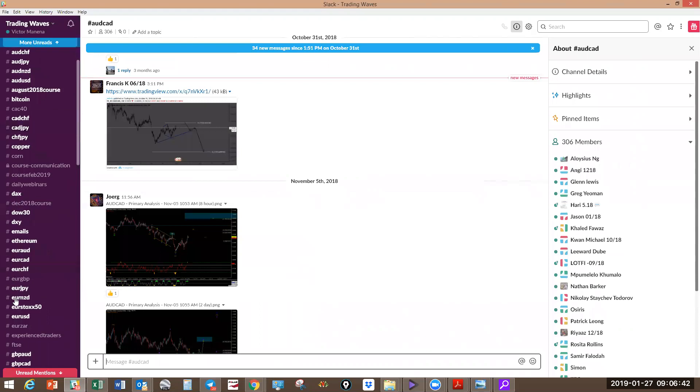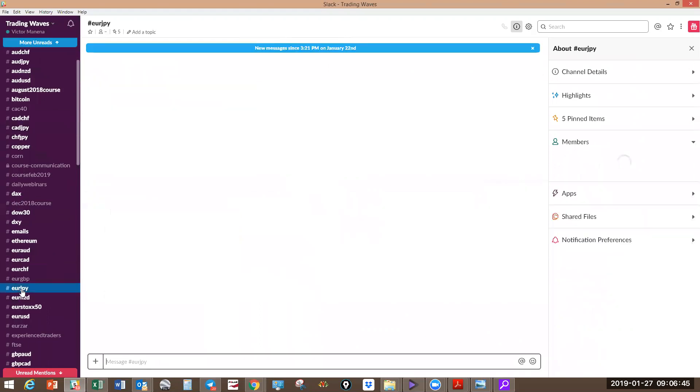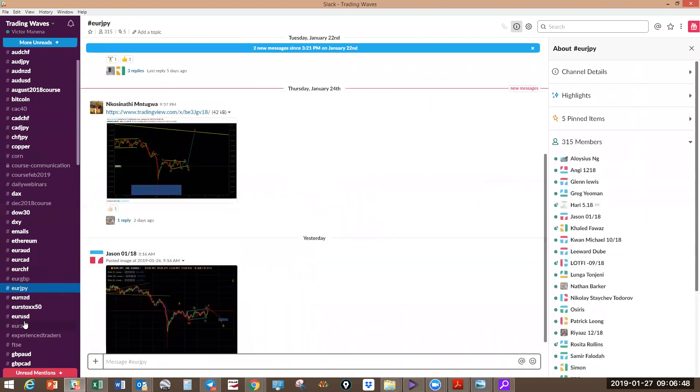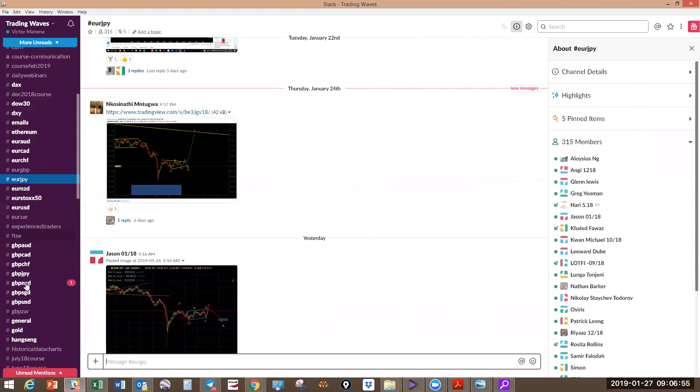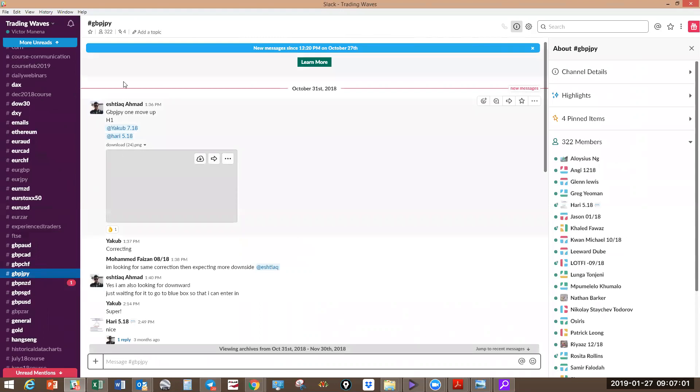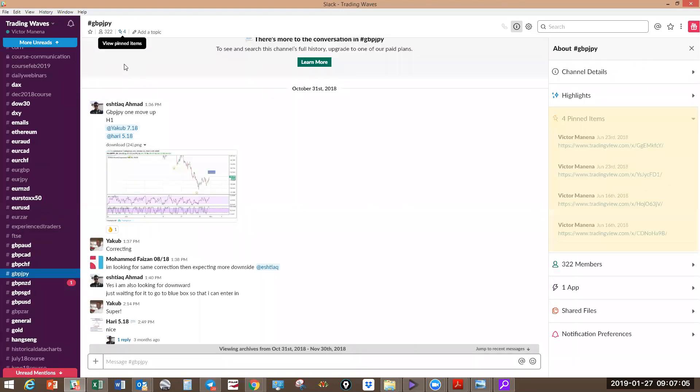If you've got an analysis on any pair, you just click on the channel and see how other members are looking at that pair. On all these channels, I also put in my view on the daily, four-hour, and weekly, and update it when required. You'll find all my analysis on the pairs pinned in the channel so you can compare with mine or what other members are looking at — and most of the time it's identical because we're trading the same strategy, learned the same way.